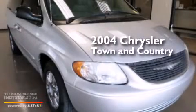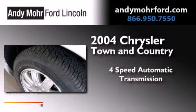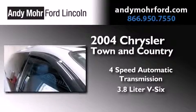This is a 2004 Chrysler Town & Country. This minivan has a 4-speed automatic transmission and a 3.8-liter V6.